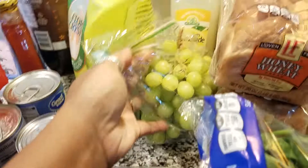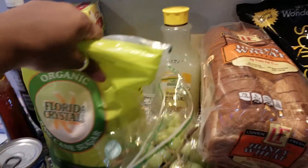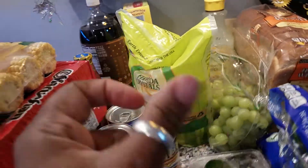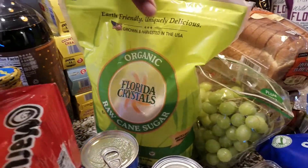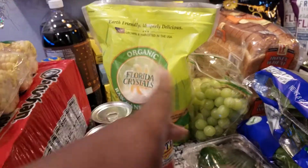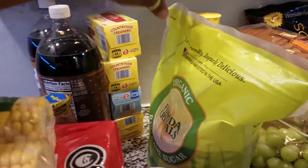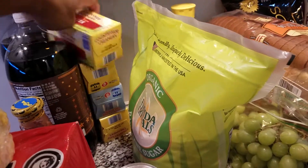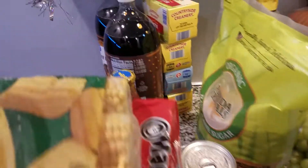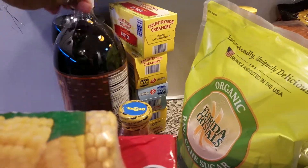We got two things of bread from Aldi's, two spinach, a thing of zucchini, some mushrooms, some Rotel for our burritos tonight, some grapes — I got two of these. Two lemonades from Aldi's, my raw organic sugar from Walmart — I usually get this, but it is kind of expensive. Pinto beans for tonight — three cans of that. We have real butter — I love real butter — and we got three of those plus one unsalted.